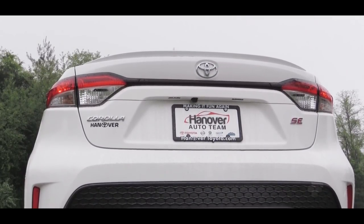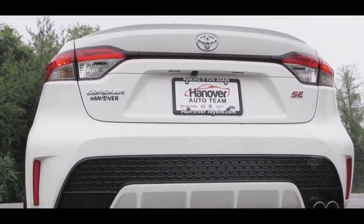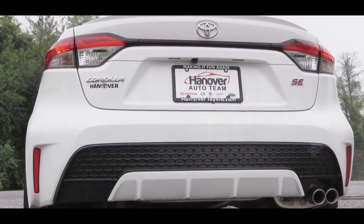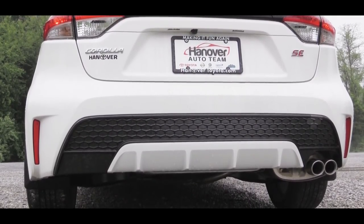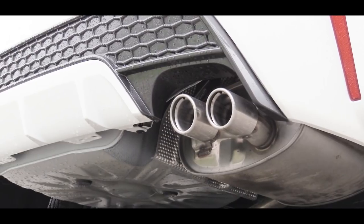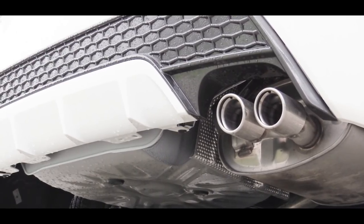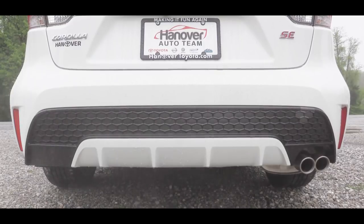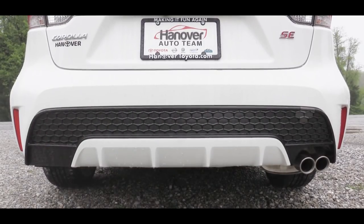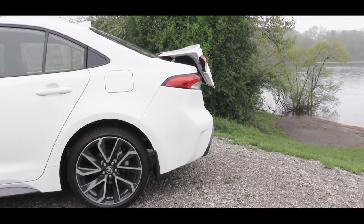Around back, the SE trim levels get a rear spoiler. LED taillights come standard on all trim levels, along with trim level badging. The SE also gets a body-colored rear diffuser and dual chrome exhaust tips, while all trims have a single exhaust outlet below. Here's a quick exhaust clip to give you a sense of the sound.